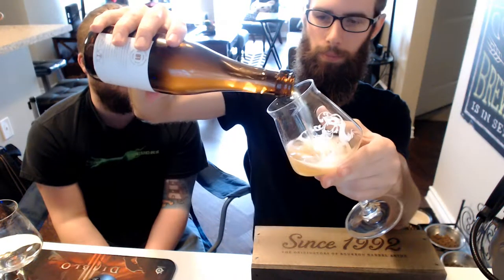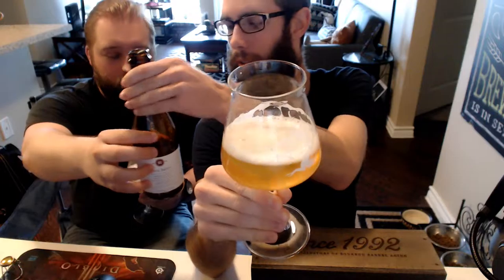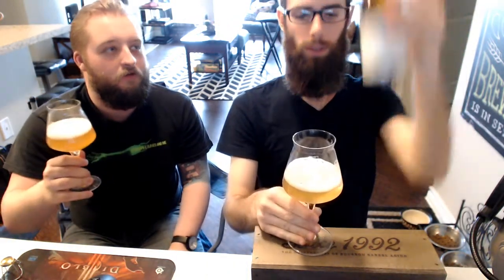It looks like it's got some nice carbonation. It pours out a light, kind of lemony golden color. Slightly hazy. It's got a nice white head, clings to the glass pretty well — a little frothy. Looks nice. There's a little bit more orange at the bottom of the bottle. Not filtered.